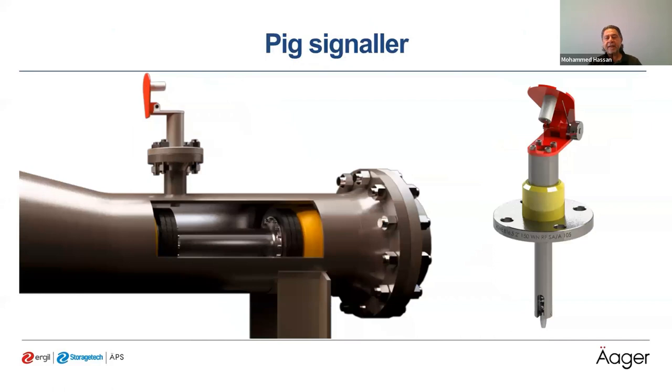The PIG signaler is a device that detects the movement of PIGs into or out of the PIG receiver launchers, so we can confirm that our PIG has been received into the receiving trap and is free from the valve, allowing us to close the valve and retrieve the PIG.